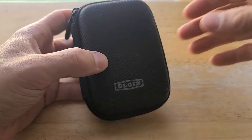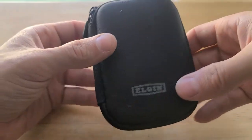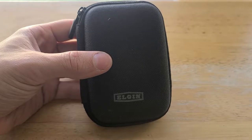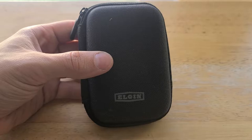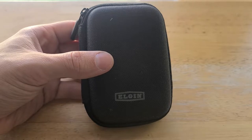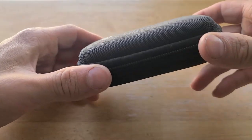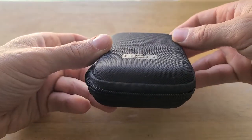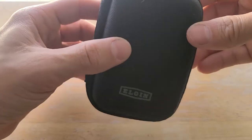I wanted to make a quick video. I've had this case for a while and I never used it. A while back I purchased a set of Ruckus Discord Bluetooth hearing protection and they came in this case by a company called Elgin — they came in this carrying case and I never used it. But the other day I had an idea to start using this carrying case as an EDC little first aid kit.